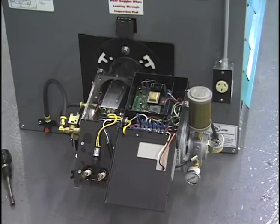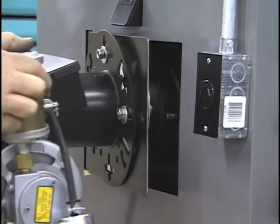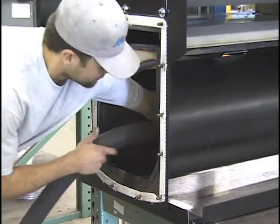Our unique heater block design means no carbon buildup, and it never needs to be removed for cleaning. Under normal operation, once-a-season cleaning is all you need to do, and in some cases, just once a year.